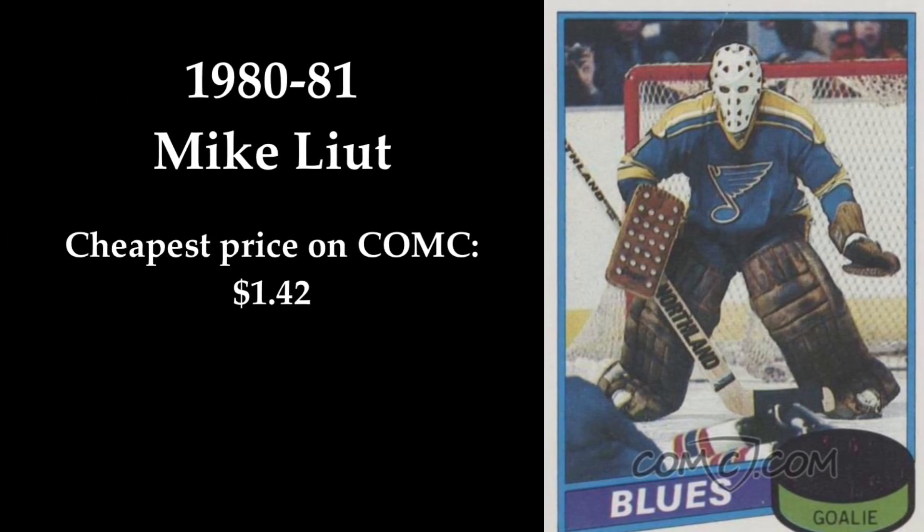In 2nd place we find Mike Liu's rookie card from 1980-1981. I think Liu looks so incredibly cool on this hockey card. The shape and design of the mask makes him look like some kind of evil alien that just landed on Earth. If you want to buy this card, it only costs $1.42 on ComSea.